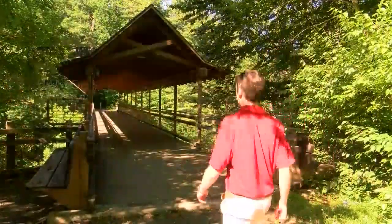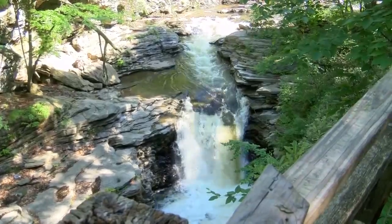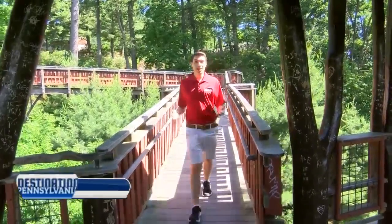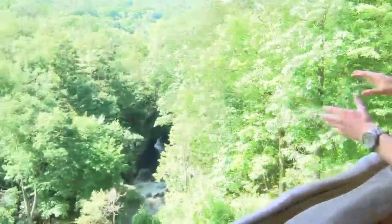As you're walking, be sure to venture over to the Kanjorski Covered Bridge for a different perspective of the gorge. But for a view from up above, head to the treehouse. When you walk to the bridge to the treehouse, come over here — you can see a beautiful view of the Nay Aug Gorge and you can see the water flowing right through the park.